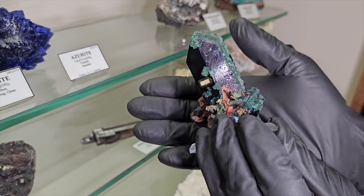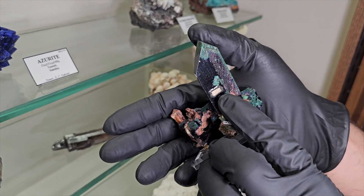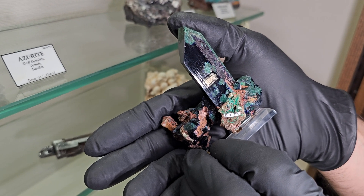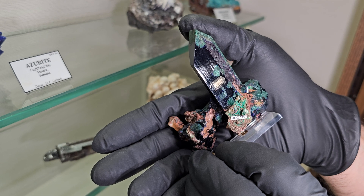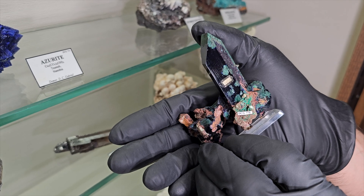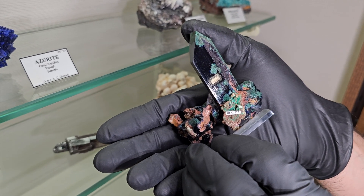Don was an amazing curator of his collection. You can see the tiny label — every one of his specimens had written on that little 3x5mm label his specimen number, his species, and the locality. Corresponding with that is a 3x5 index card, and that card would often have a date for when he acquired it and from whom he acquired it.